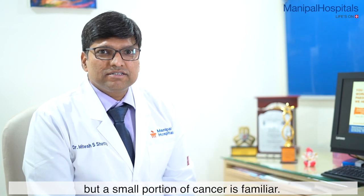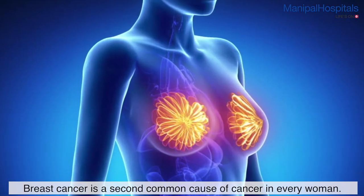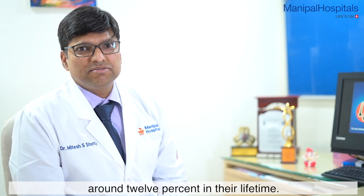Most cancers are idiopathic, so that is not hereditary. But a small portion of cancer is familial. Breast cancer is the second common cause of cancer. Every woman has a risk of developing breast cancer around 12% sometime in their life.